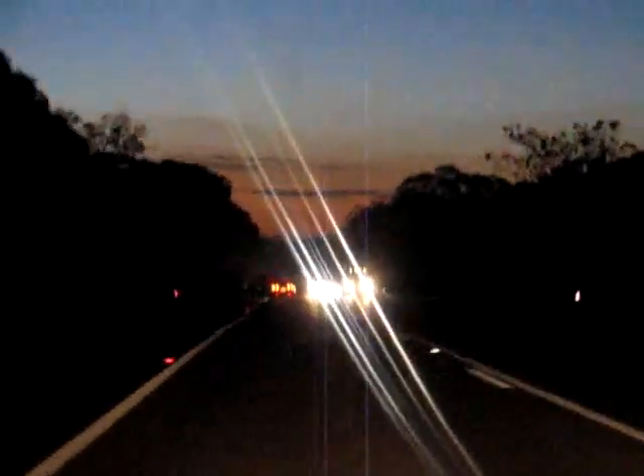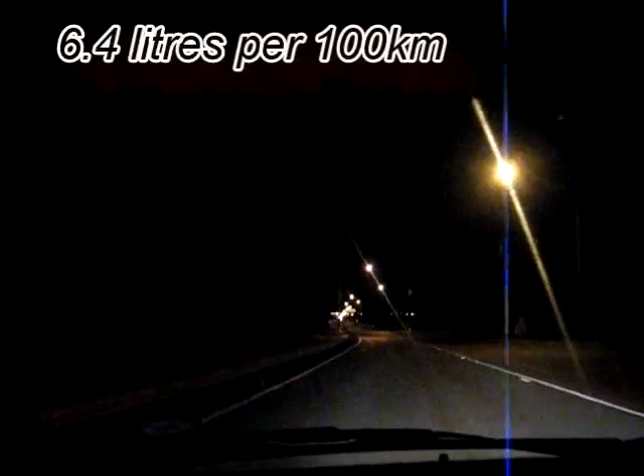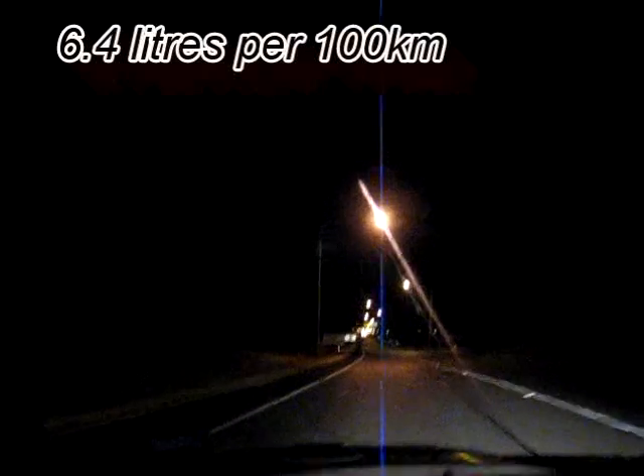We are heading west. When we wake up in the morning, we are working on an electric car. On pretty much the last petrol trip of the car, we are approaching Murray Bridge, and we've been getting fantastic economy. It almost seems a pity to rip out the petrol engine — 6.4 litres per 100 kilometres. It's actually pretty economical as an internal combustion engine.